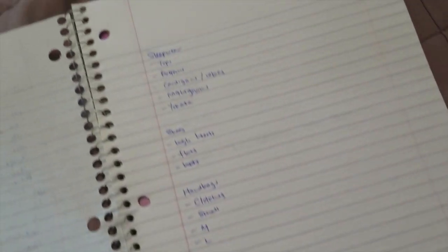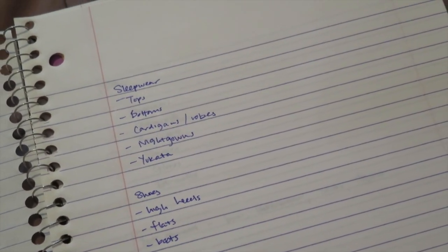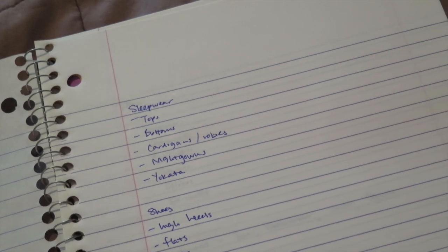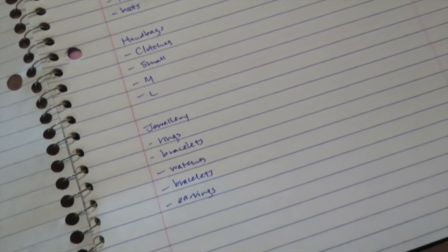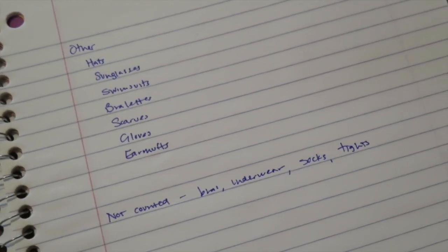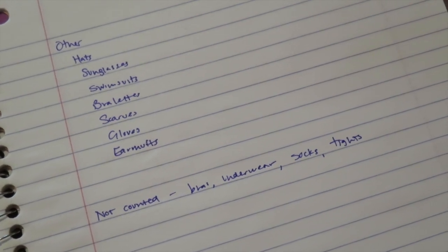So I have jackets and cover-ups, then I have tops: long sleeve, short sleeve, sleeveless, and tube tops. Then I have bottoms — I put jeans separately from pants, but you could come up with whichever categories make sense to you. Under dresses I have dresses and rompers. Moving on, I'm counting sleepwear separately, and then I'm also going to be counting shoes, handbags, and jewelry. I'm not counting bras, underwear, socks, or tights. So let's get started.